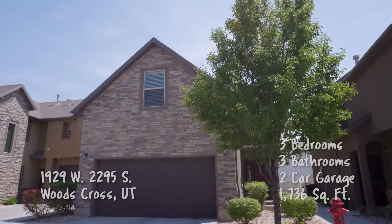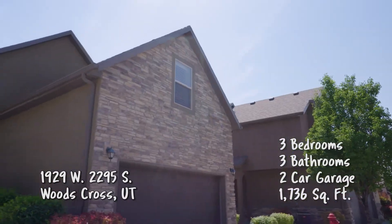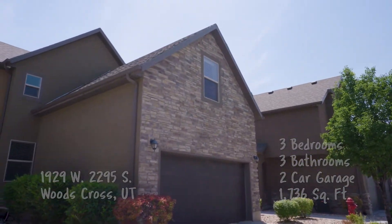So where are we going for this one? This one is right on the border of Woods Cross and North Salt Lake, but it's technically in Woods Cross. Woods Cross is such a great city name, and it's in a great place in Davis County.